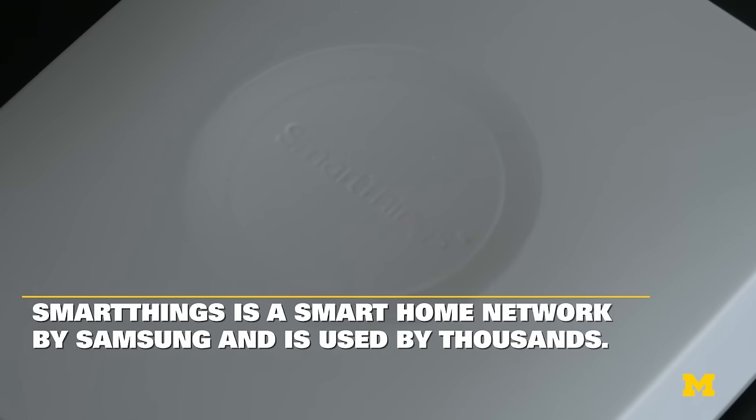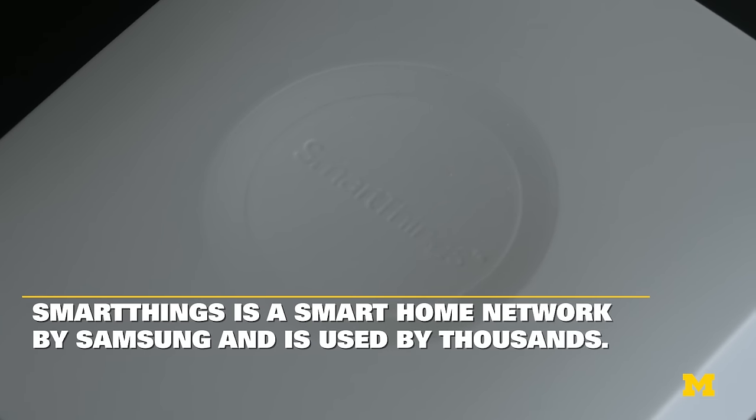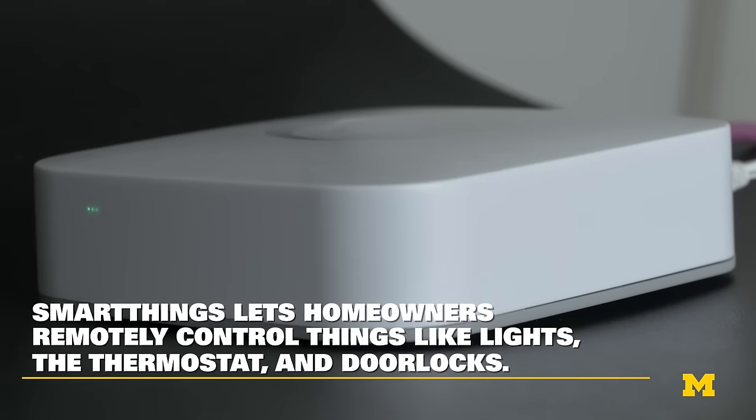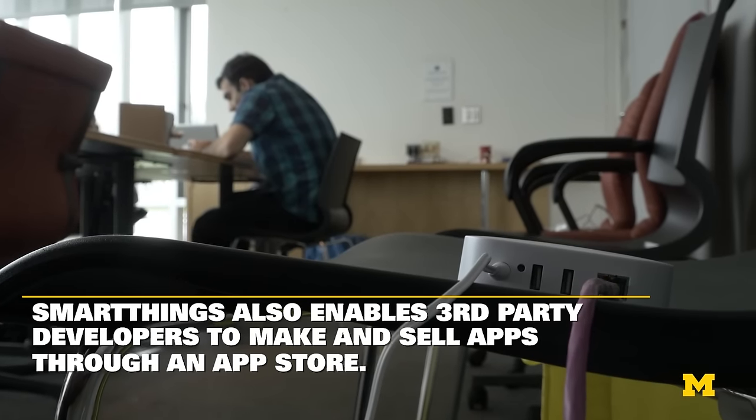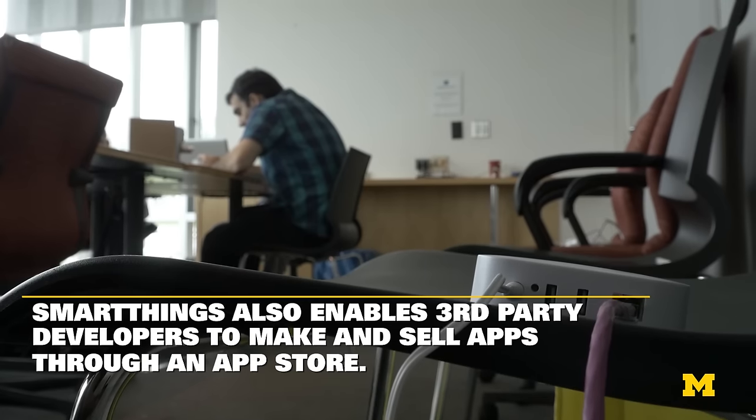We're going to be showing you how a hacker can open your front door. The idea is to improve the safety of your home and to allow you to monitor what's going on inside your house and to remotely potentially control it. Unfortunately, this also opens the door to potential vulnerabilities, and we're going to be showing you some attacks that are possible, which should give homeowners some pause when considering deploying these kind of technologies.